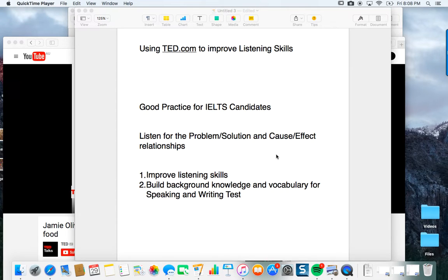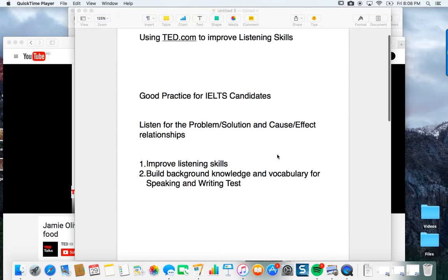Hi everybody, Mark here. This is a special video to help with listening skills. Of course, building your listening skills is going to help other skills as well, including speaking and pronunciation, but this can even help you with your writing.